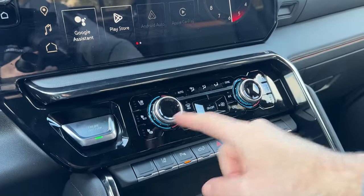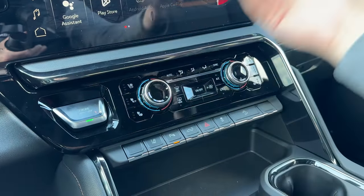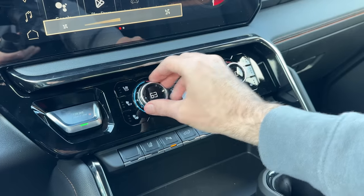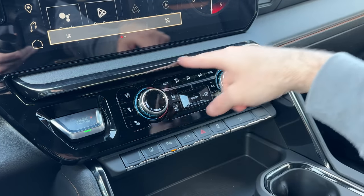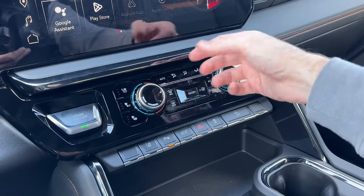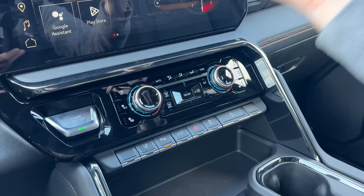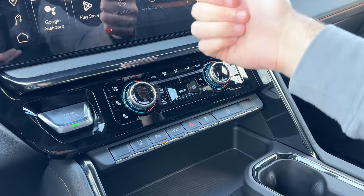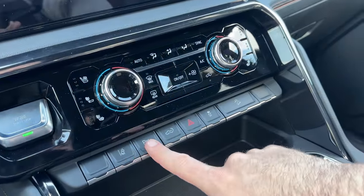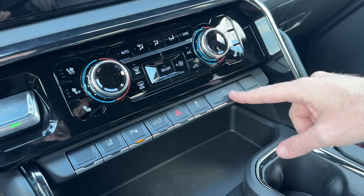Down here we've got our engine start/stop, climate control system, heated seats, ventilated seats — it's digital as it should be. I'm very happy GM has not gotten rid of the actual physical buttons for the HVAC system. If you're like me, you just want to turn a knob quickly without fumbling through a touchscreen — really great job there, GM. Down here we've got lane departure warning, parking sensors on/off, drop the tailgate, hazards, traction control, and hill descent control.